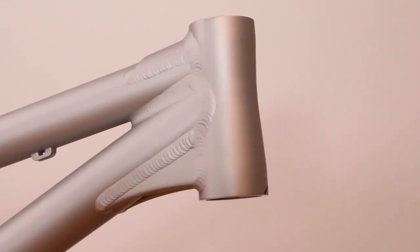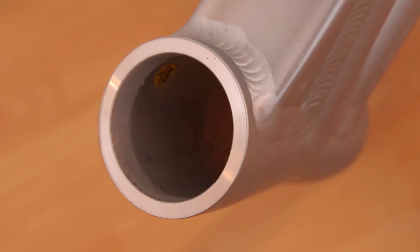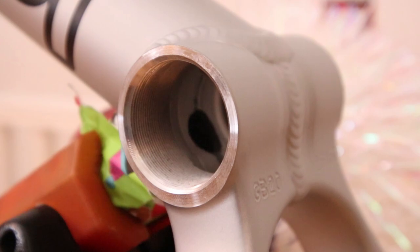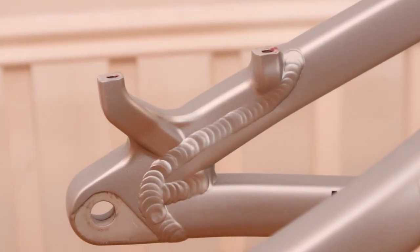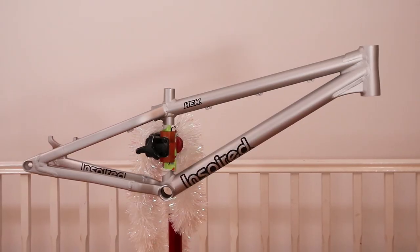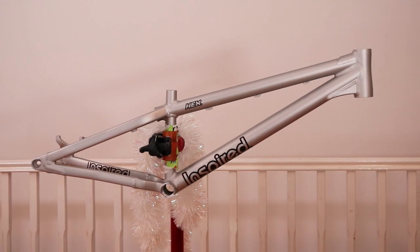Some of the details that make the street trail frame so good: the tapered head tube, which comes pre-faced for better headset fitting and longevity. An amazing BB yoke, which is both light and strong. And like the head tube, the BB shell is also faced. It also has possibly the neatest disc brake mounts I've ever seen, and the bolt-through axle keeps things perfectly aligned and stiff. Those details, plus the amazing finish, build quality, geometry, and custom support makes Inspired the best street trials brand available.